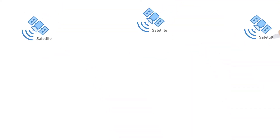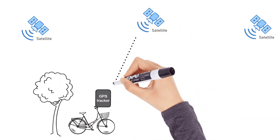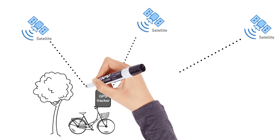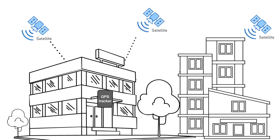In order to calculate location, GPS satellites require line of sight, so traditional GPS can only be used outdoors. It won't work indoors as the GPS signal is blocked.